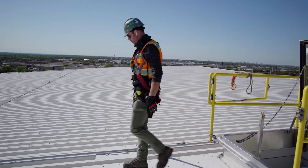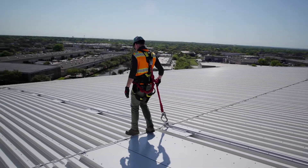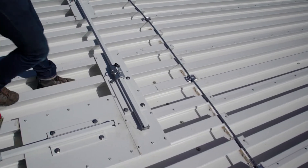The perfect solution for that was the Harkin Industrial access rail, because we're low profile, we're not penetrating through the steel, and we can guard against leaks.